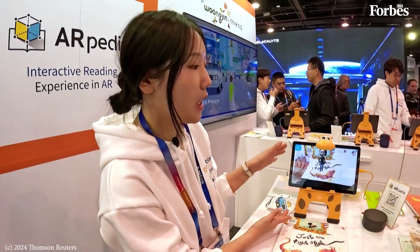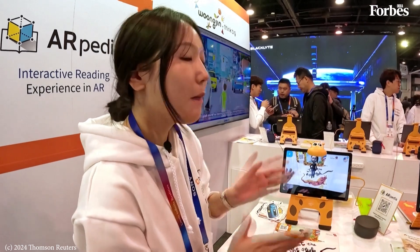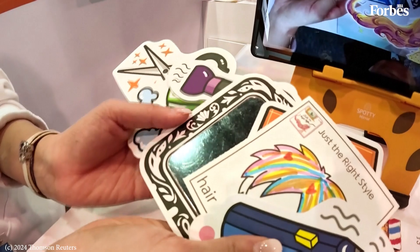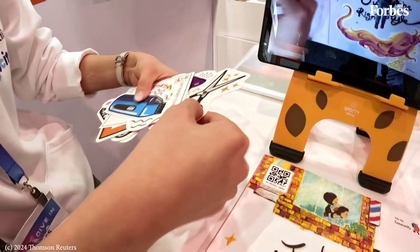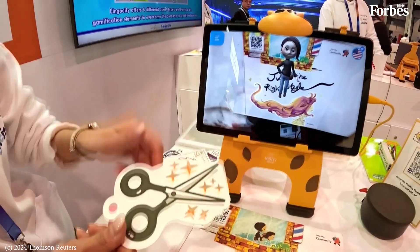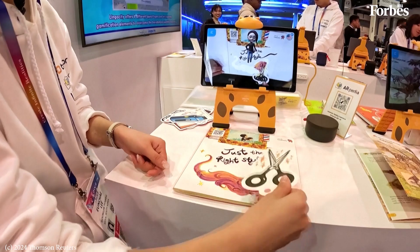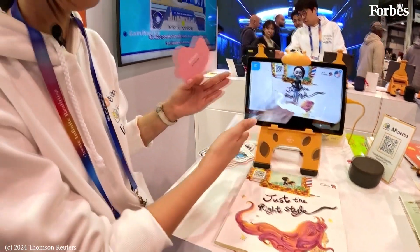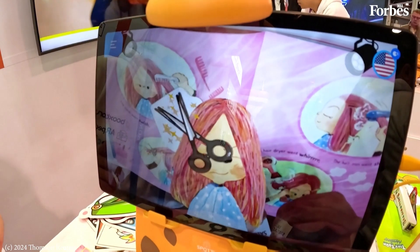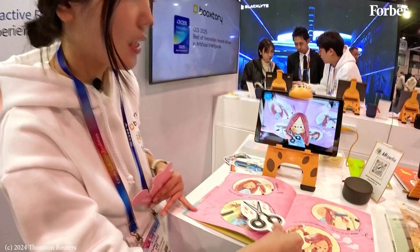This application is called ARpedia, which means AR technology plus Encyclopedia. We have some paper cards called Markers. Based on the book story, we can use these paper cards by following a blinking guide. If I put it on the book — the AR interaction pops up and it explains the book story.